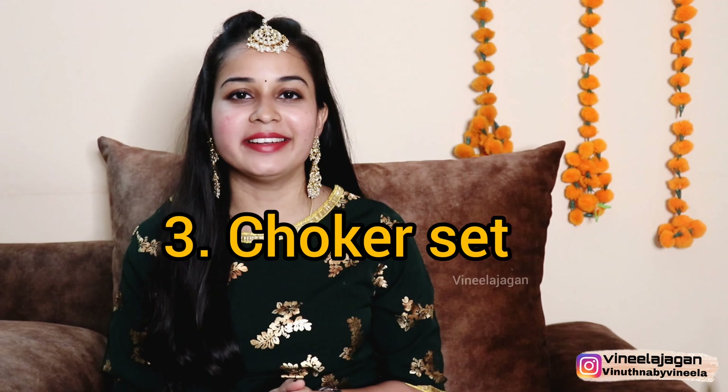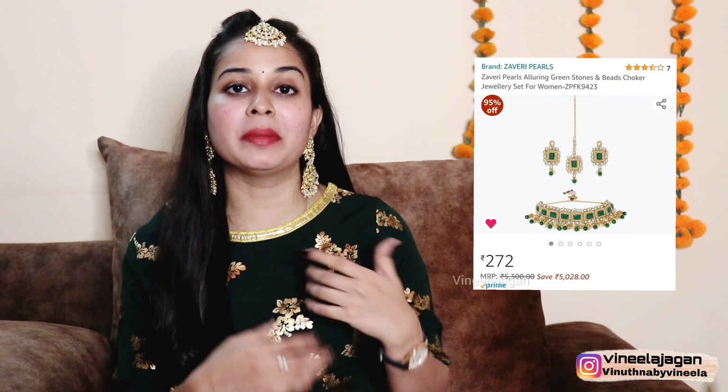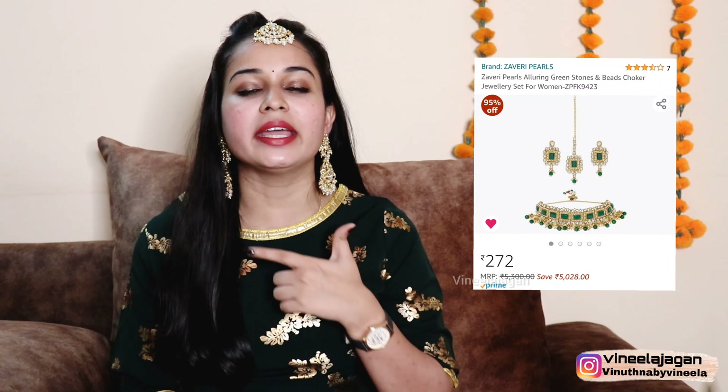The next one is a choker set. There is temple jewelry, but for chokers we use different kinds of chokers — like kundans and various other styles with different color combinations to choose from.